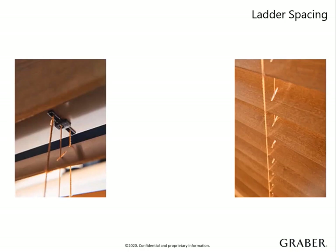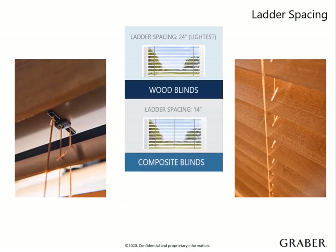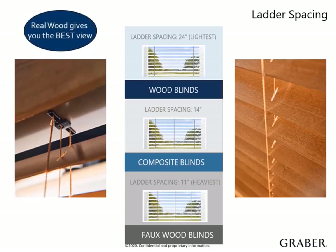Often overlooked, ladder counts are really quite important. If your customer has a beautiful view, you need to take into consideration the ladder spacing for the blind they are ordering. Every blind has a ladder cord that supports the individual slats. Depending on the size and weight of each blind, the amount of ladders varies. Wood is the lightest, which means it will have the least amount of ladders spaced 24 inches apart. Composite is significantly heavier than real wood and has ladders 14 inches apart. Faux wood is the heaviest and has ladders 11 inches apart — that is double the ladders of a real wood blind. As you can see, real wood gives you the best view.